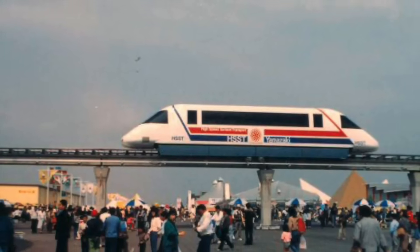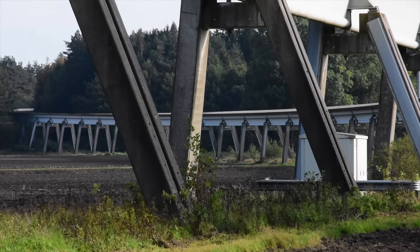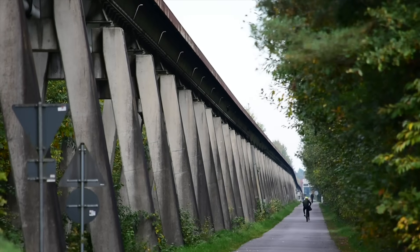And to some extent, that promise ended right here at the test track for the TransRapid in Lathen, in North Germany. But let's jump back a few decades.